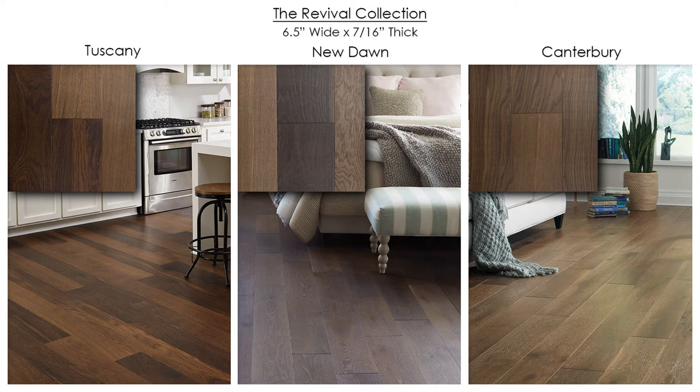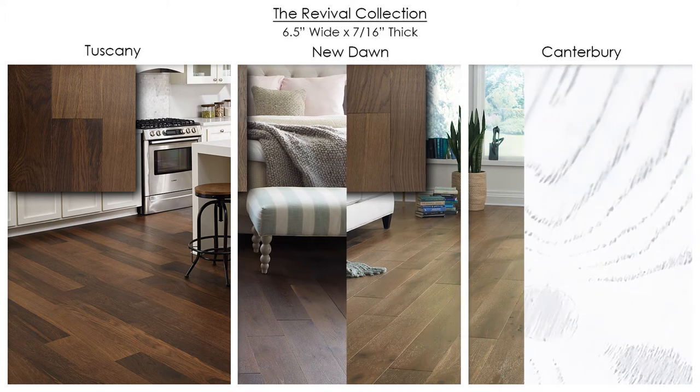This collection is six and a half inches wide, seven sixteenths inches thick, and features random board lengths up to six feet. Revival comes in three rich elegant colors.